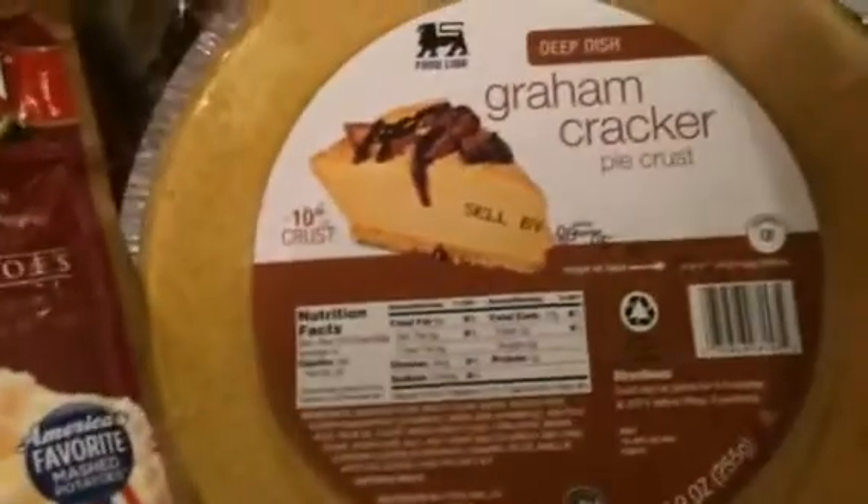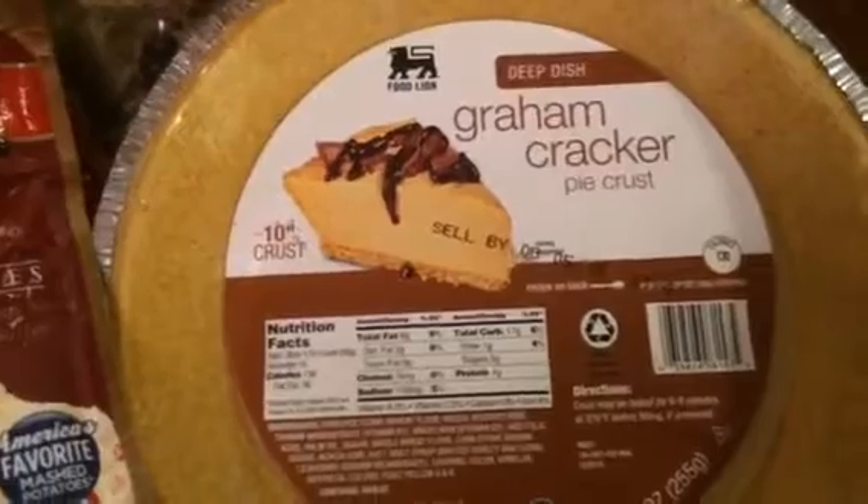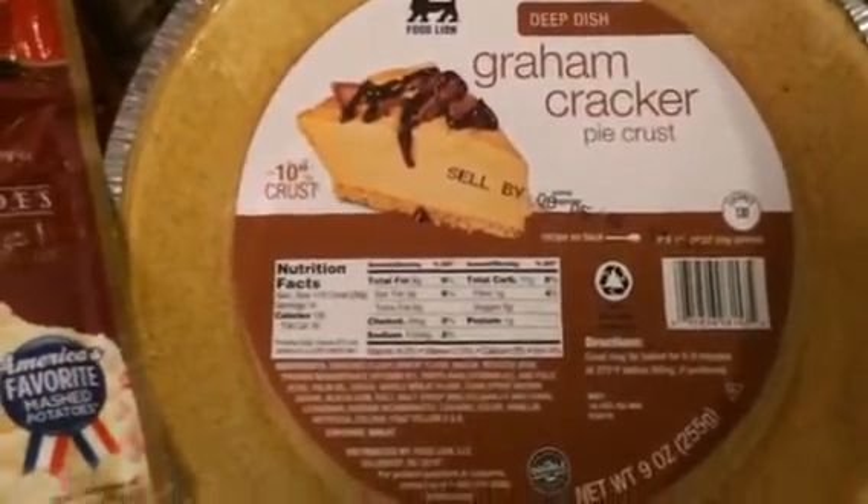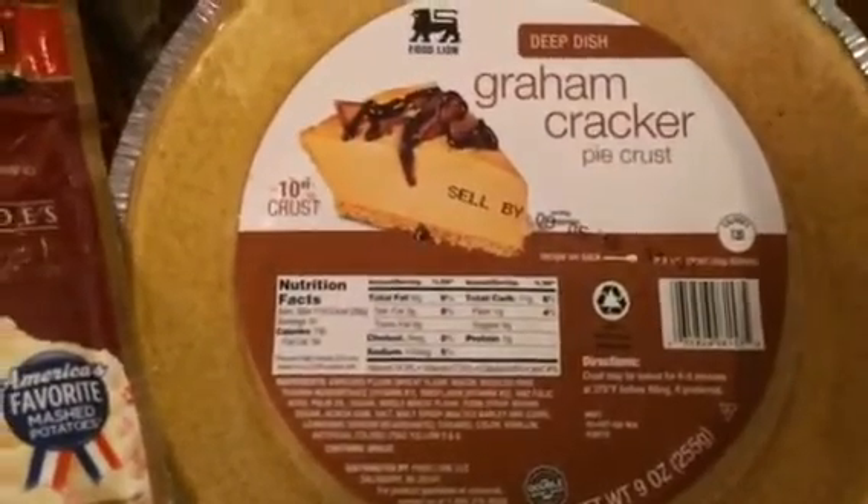And that is everything I got from Food Lion and Dollar General. I spent $111 at Food Lion. I hope you guys enjoyed this haul — thank you for watching!